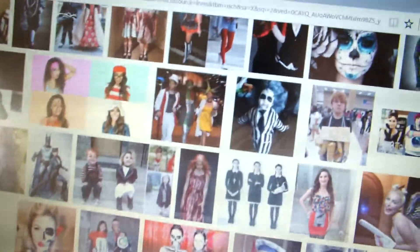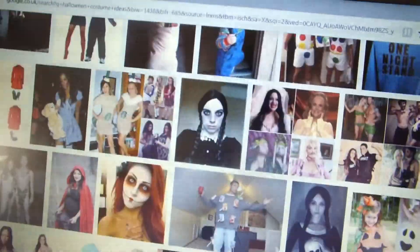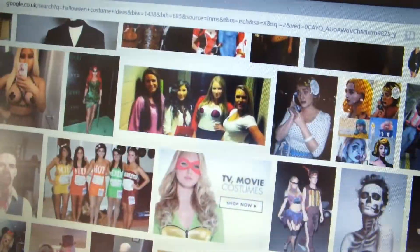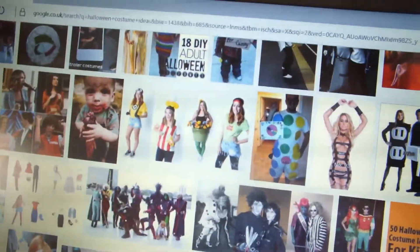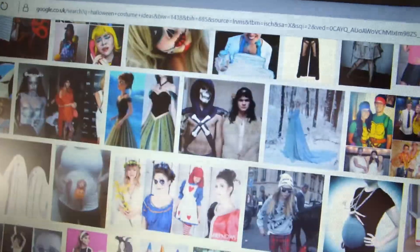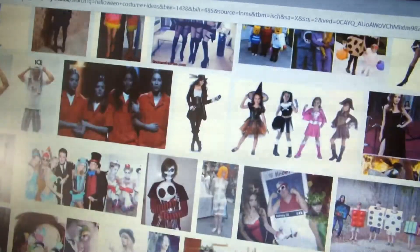So I'm just looking at some Halloween costume ideas. What's everyone else going to be for Halloween? Anyone got any ideas? I've always wanted to do a couple thing, like salt and pepper, or mustard and ketchup. I think that would be cool.